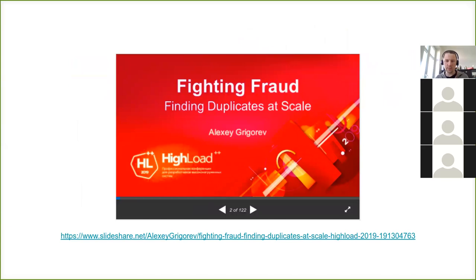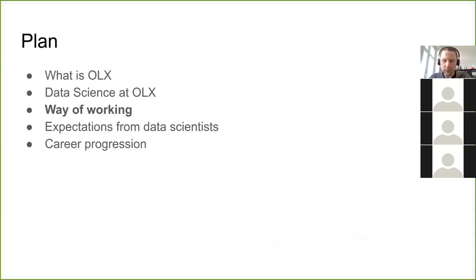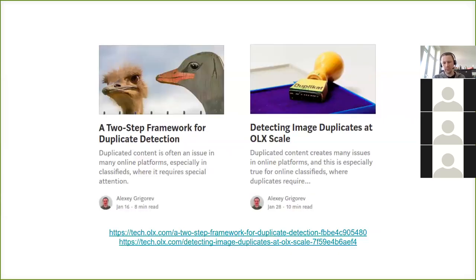You can learn more about this duplicate detection system — this is what I personally was involved in. There are a few links and two posts on our blog about this, so feel free to check them.